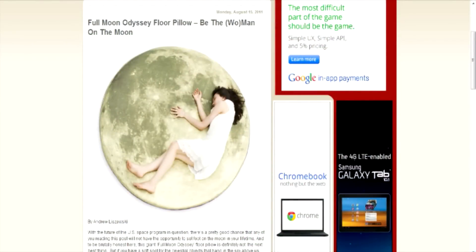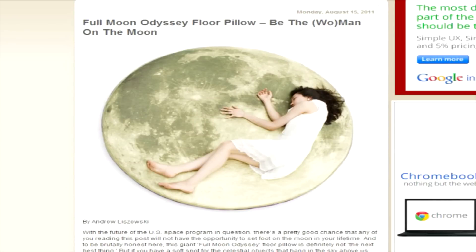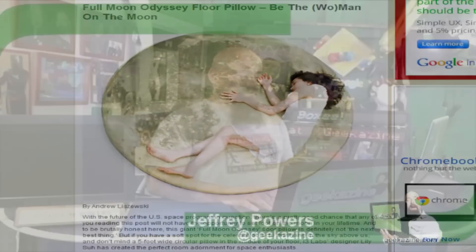If you want to get some sleep, why don't you sleep on the moon? Check this out — over at ogizmo.com, this is the Full Moon Odyssey Floor Pillow. It's apparently a blow-up pillow; you blow it up, lay it on the floor, and sleep on it. It's not the cheapest thing in the world — they're saying it's $1,970. If it's comfortable enough for you, there's your purchase price. You can check that out over at ogizmo.com — we'll have it in the show notes.